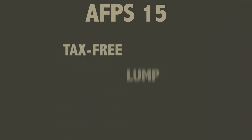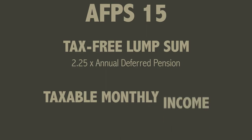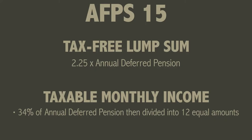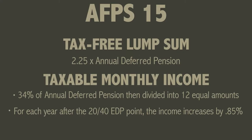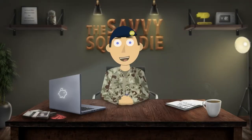On the 15 scheme the tax-free lump sum is 2.25 times your annual deferred pension. The income payments are still taxable and are up to 34% of your annual deferred pension, also split into 12 equal amounts. For each year after the 2040 EDP point the monthly payments increase by 0.85%. At age 55, instead of increasing to 75% like the 05 scheme, your monthly EDP income will increase in line with the consumer price index — in other words, in line with inflation. I will go through an example a bit later on to illustrate this further.